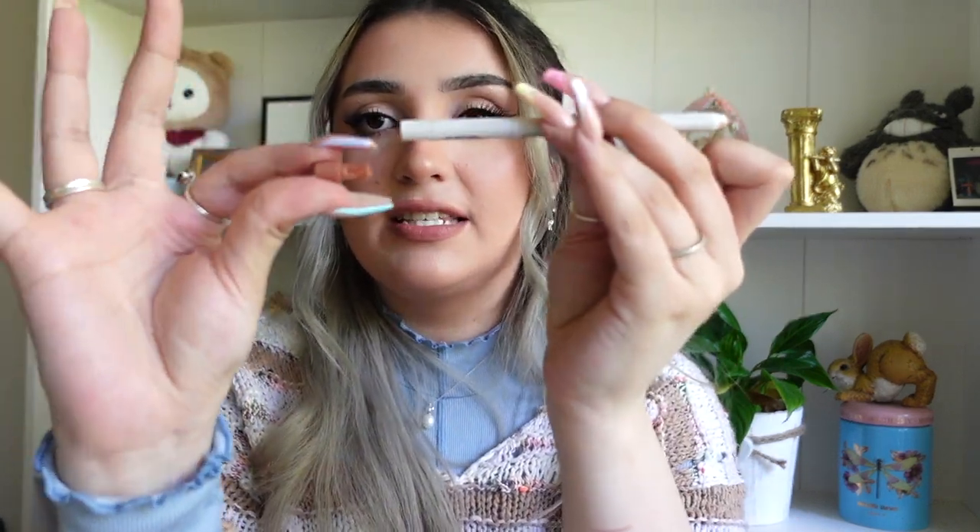This is the lip liner in the shade Harmonies. The fun thing about this packaging is there's a sharpener on the bottom, so you won't have to worry about bringing one with you — same as with the eyeliner. It's just like a neutral, soft, beigy color on my skin tone. I can definitely see it going with a lot of stuff. It's really creamy. The one thing I'd say is it's not super long lasting, but it is really pretty and goes on really nice.